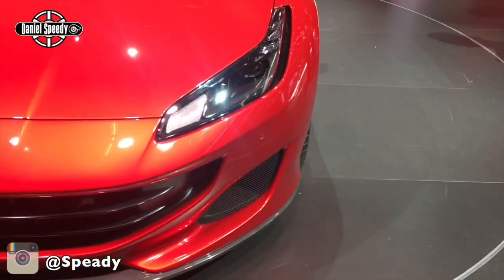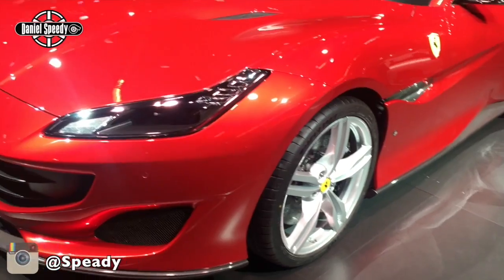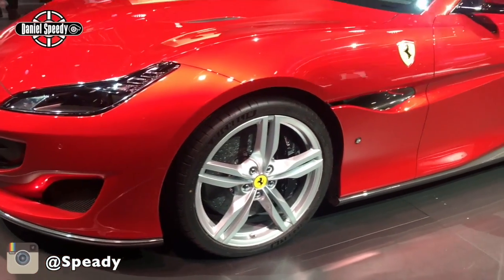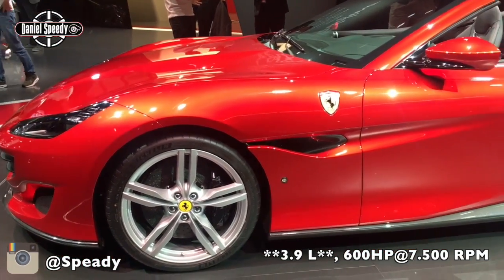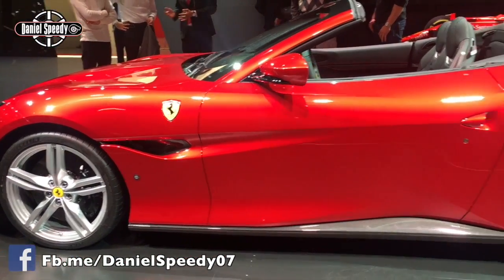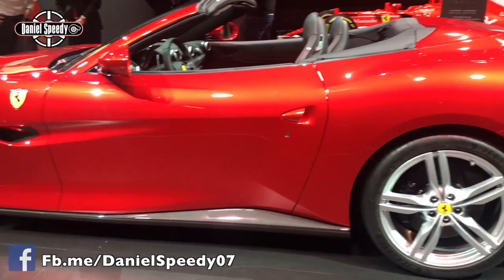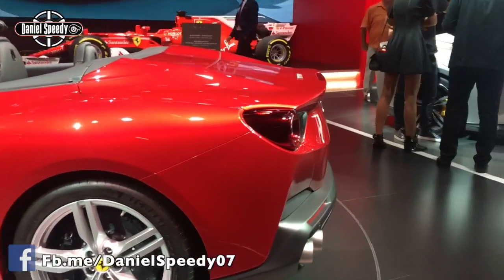It's the replacement for the California T, the new entry-level of the Italian brand. It has almost the same block engine — a 3.5 liter V8 turbocharged engine producing 600 horsepower at 7500 RPM, increasing the power about 40 horsepower more than the previous model. It could reach 100 kilometers per hour in just 3.5 seconds, with a top speed of 320 kilometers per hour.